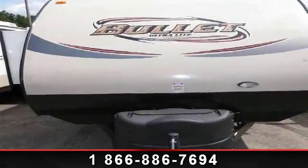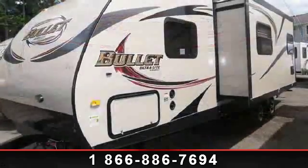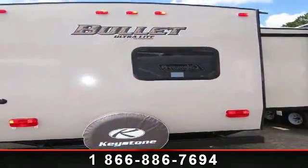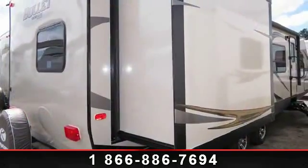Start planning your next trip in this 2014 Keystone Bull 298BHS. If you are looking for an RV with quality construction and ease of towing, this may be the one. Perfect for vacationing, adventuring, or just relaxing, this travel trailer awaits you.